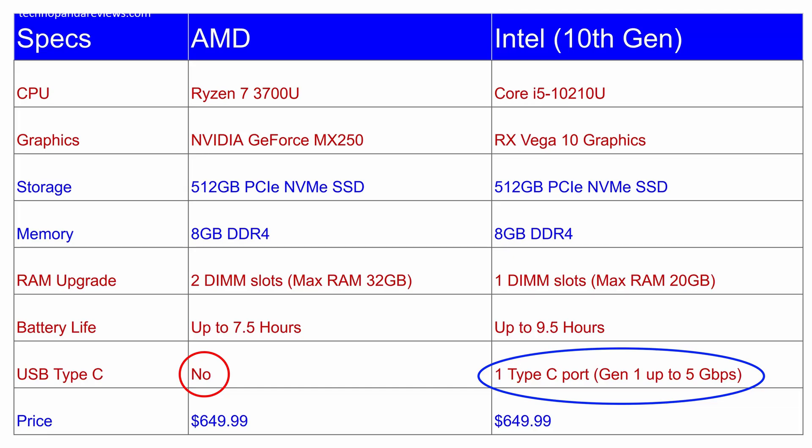Now let's take a look at the port situation. There is a glaring omission of a USB Type-C port on the AMD model. The Intel model, on the other hand, comes with a USB Type-C Gen 1 port with a 5 Gbps data transfer rate. So that's another win for Intel in my opinion.